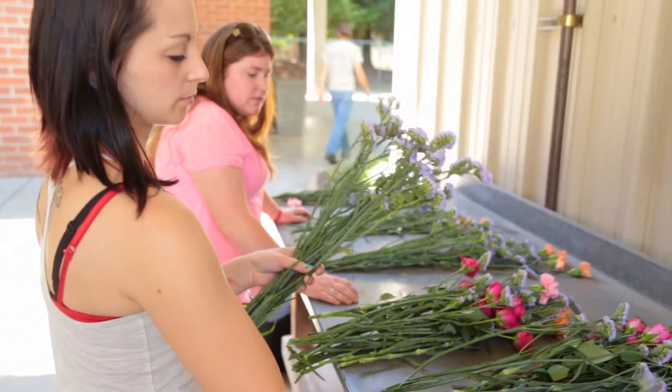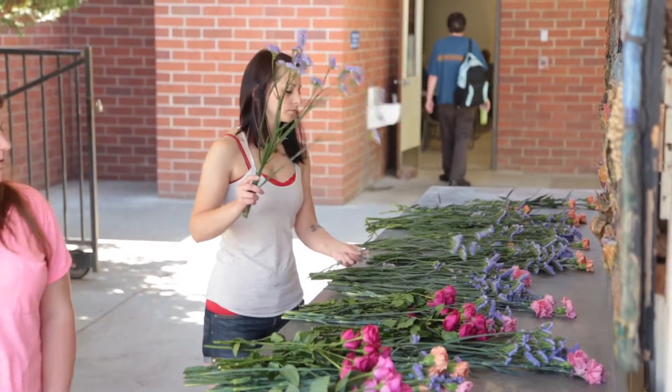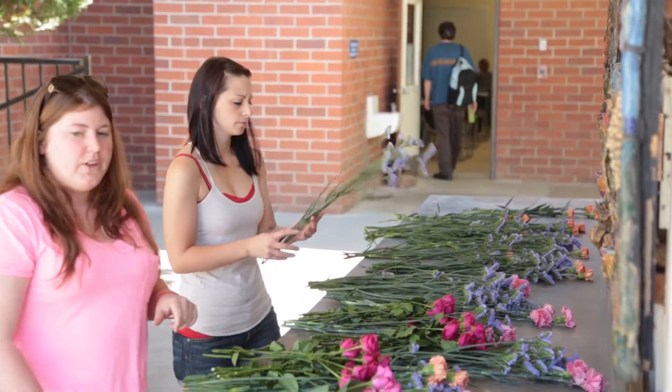I took this class because of my job. I worked in the floral department and really found a knack for designing — like events, centerpieces, holidays. We even did an Asian design last week. That was a lot of fun.